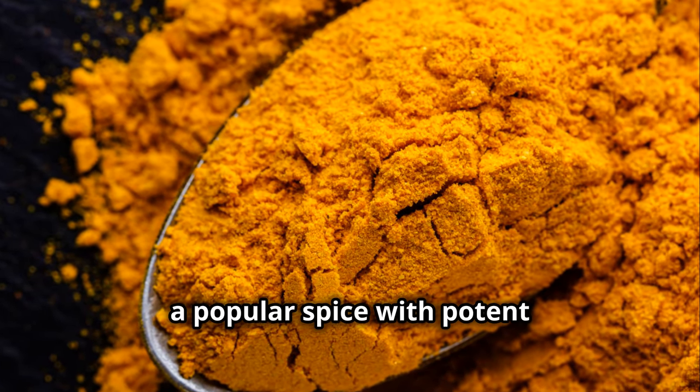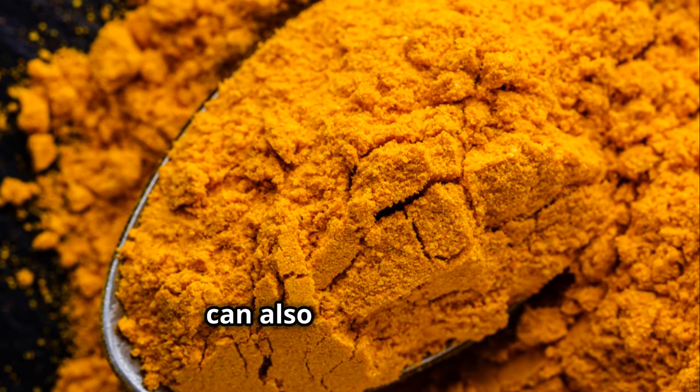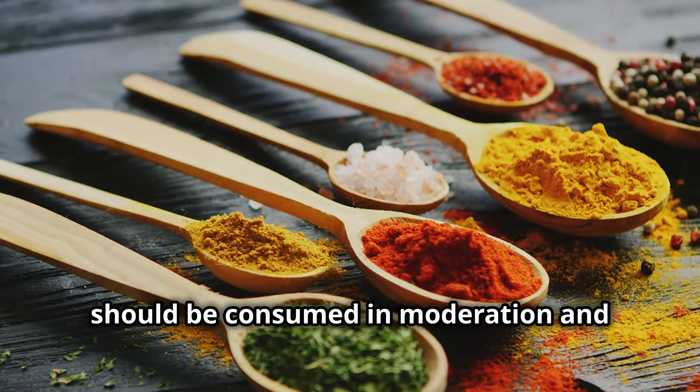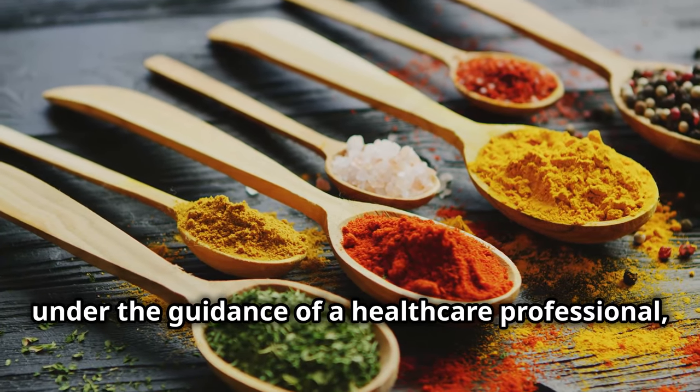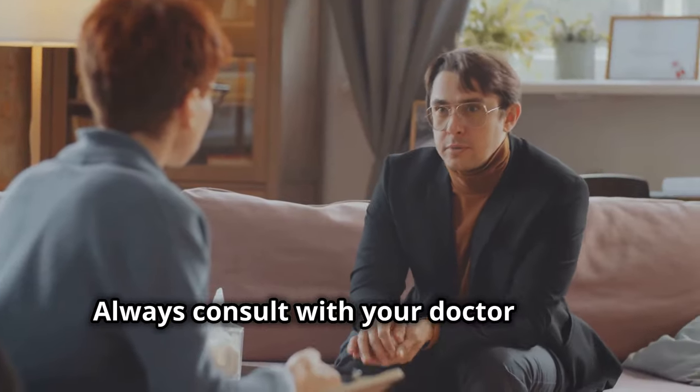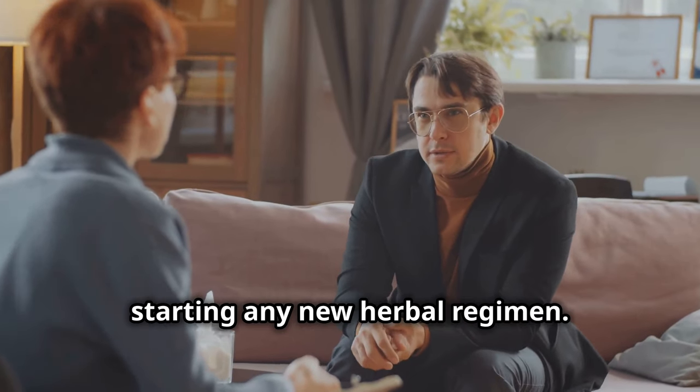Turmeric, a popular spice with potent anti-inflammatory effects, can also be beneficial. These herbs, while generally safe, should be consumed in moderation and under the guidance of a healthcare professional, especially if you are on medication. Always consult with your doctor before starting any new herbal regimen.